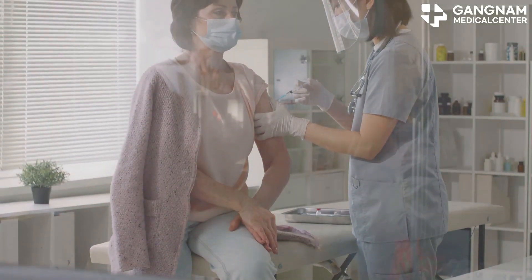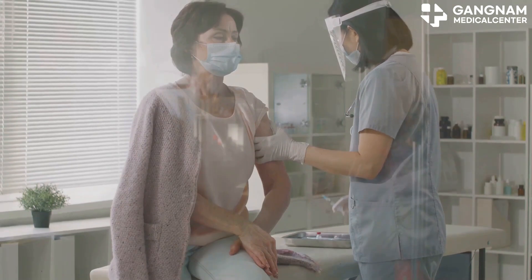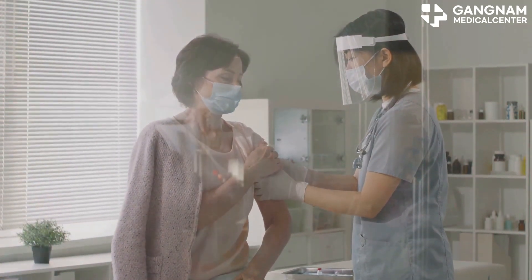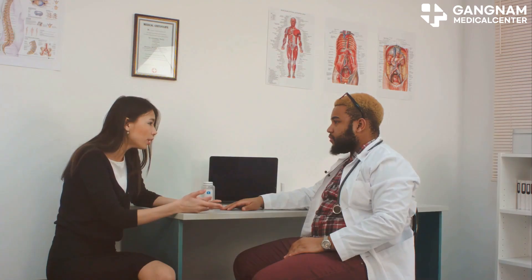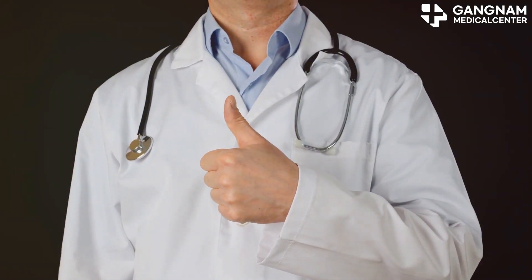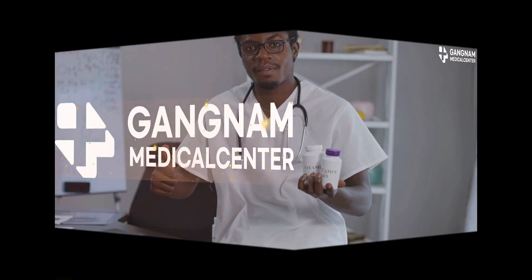So there you have it. Injectables that boost NK cell activity play a crucial role in immunotherapy, infection treatment, and cancer treatment. Always consult with a healthcare professional to find the best treatment for you. Stay strong and keep those NK cells fighting. Thanks for watching and don't forget to like and subscribe for more health tips.